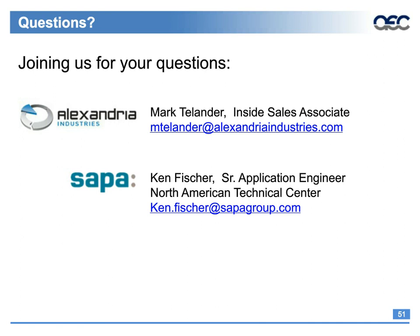The next question is for Mark: what is the alloy cost difference between 6063 and 6560? The price per pound currently is the same.